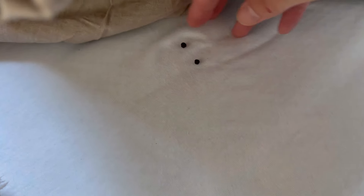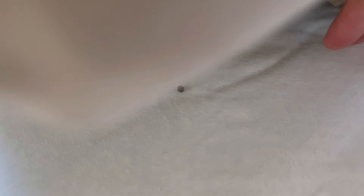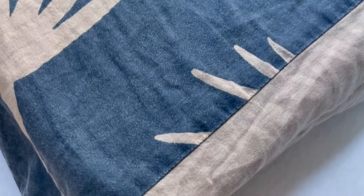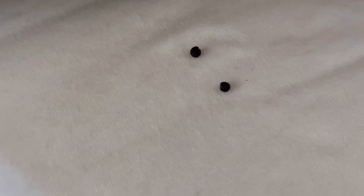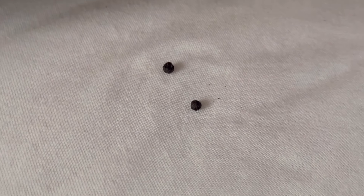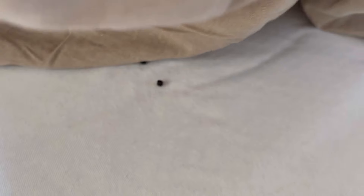Now you will learn why it is so important to put black pepper under your pillow. Put just a few peppercorns under your pillow. First, it repels mosquitoes from your bed — you know how annoying night mosquitoes are. Secondly, black pepper drives away nightmares. I checked it many times and it always works — check it yourself and you will see that it's true.